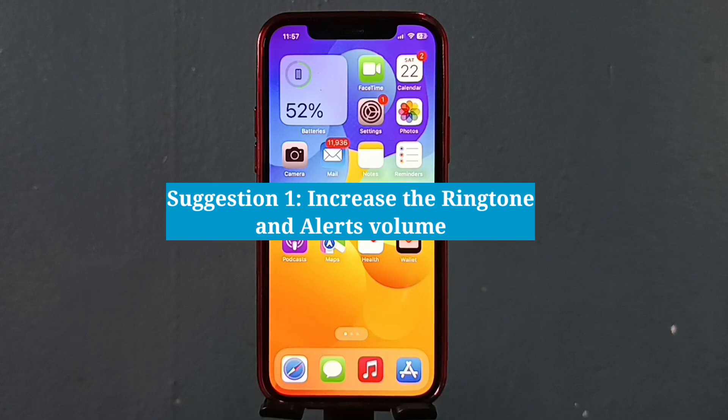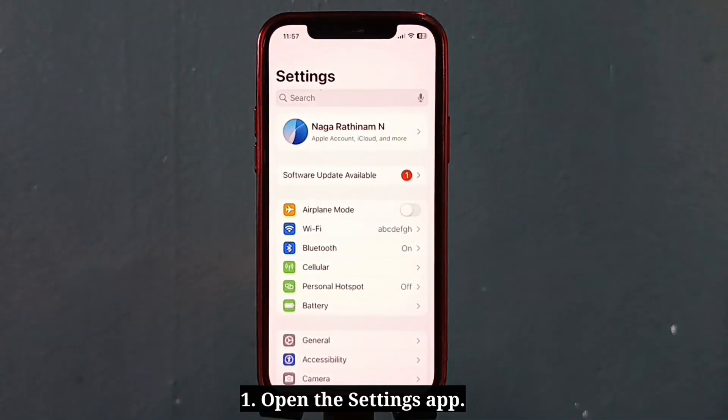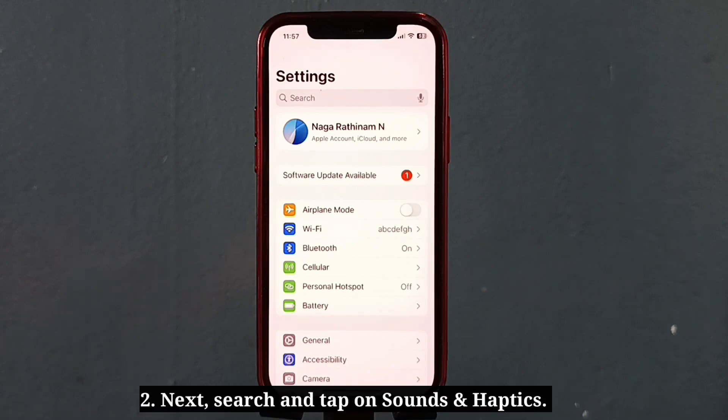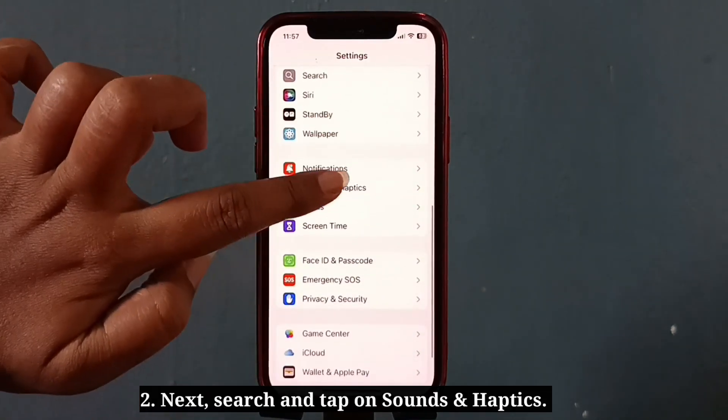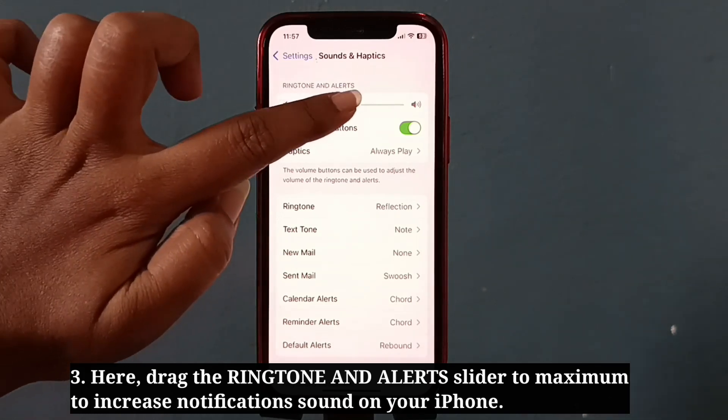The first suggestion is to increase the ringtone and alerts volume. Open the Settings app, then search and tap on Sounds and Haptics. Drag the ringtone and alert slider to maximum to increase the notification sound on your iPhone.